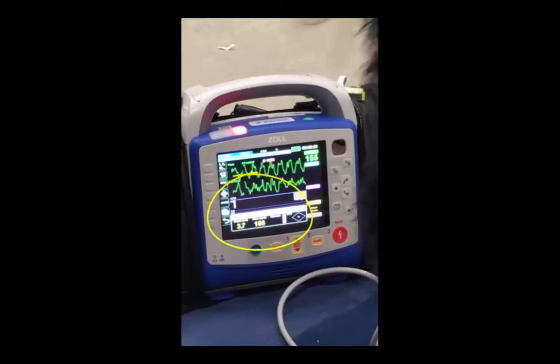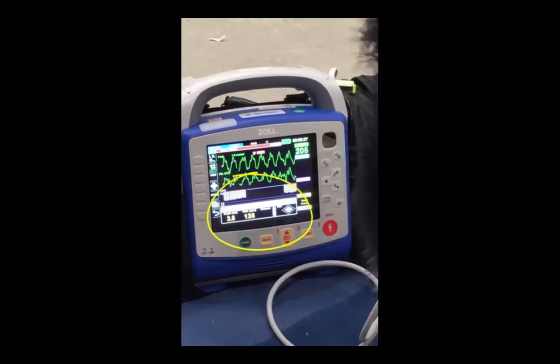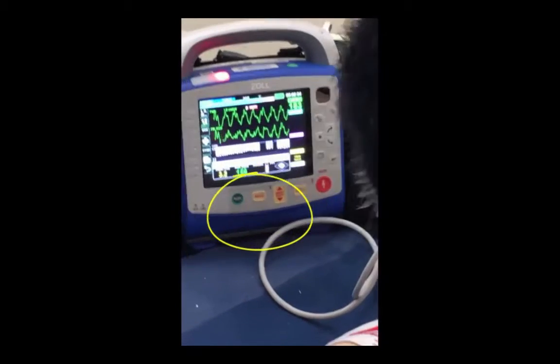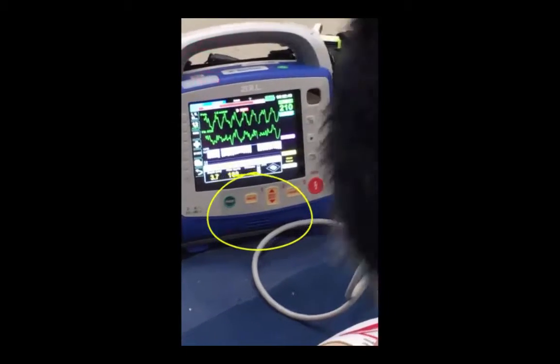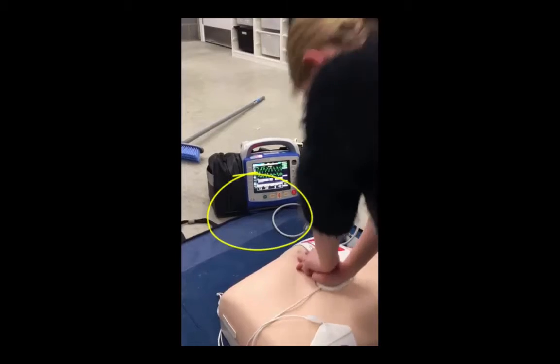As you can see there, early on the 9-year-old is achieving around about 3.5 to maybe 4 centimetres at times. She's getting a little bit of coaching as she goes on. The device on the left-hand side shows depth — 3.5 — the rate is in the middle, and the release is on the right-hand side.